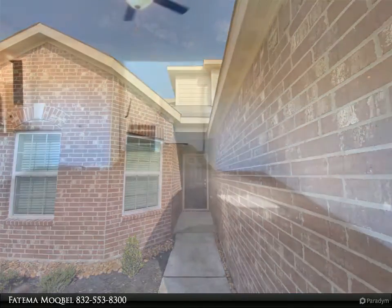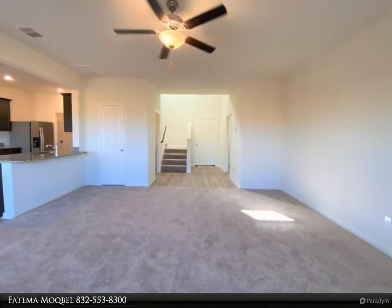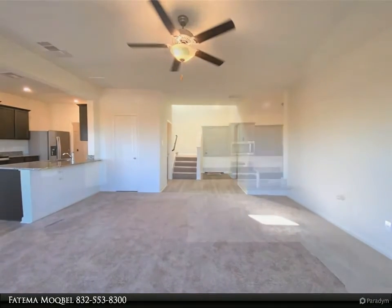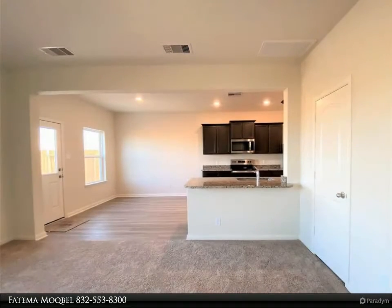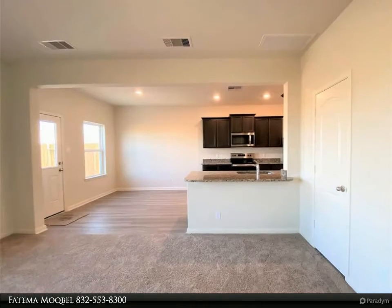The living and dining rooms are open to the kitchen. The gorgeous kitchen is equipped with stainless steel appliances, granite countertops, a breakfast bar, a huge walk-in pantry, and an undermount kitchen sink with an extra deep basin.